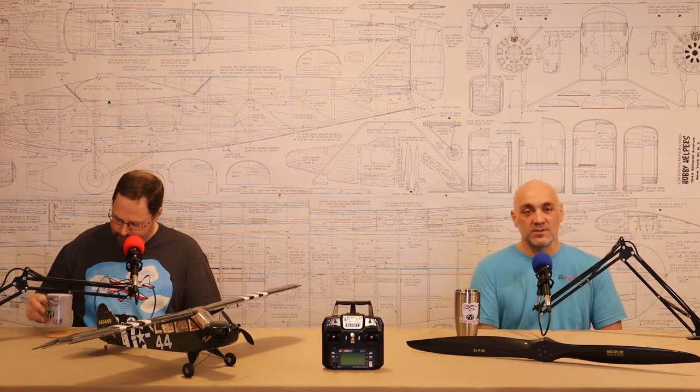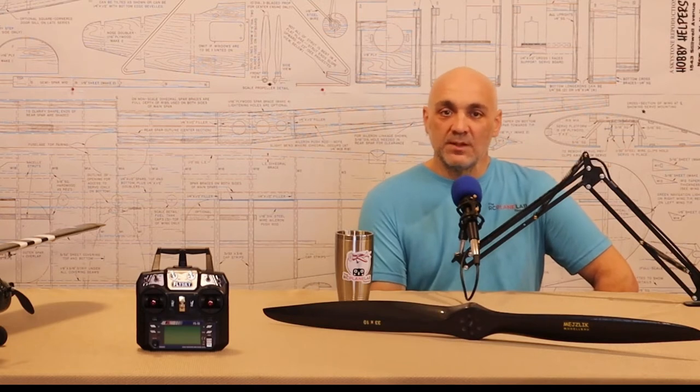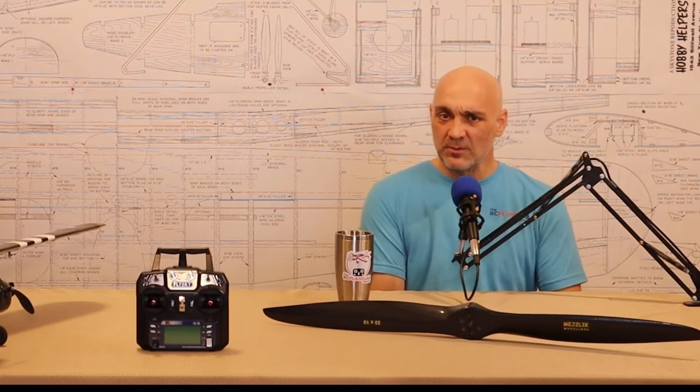I already have a couple of engine choices. I have an OS 91 four-stroke — three of those would fly a 25 to 30-pound airplane with power to spare, which is important. I also have a Saito 82 on hand — not quite the power of the OS 91, but it's lighter, so the power-to-weight ratio and ability to swing a big prop were important. We don't want this huge airplane with tiny 10-inch props.